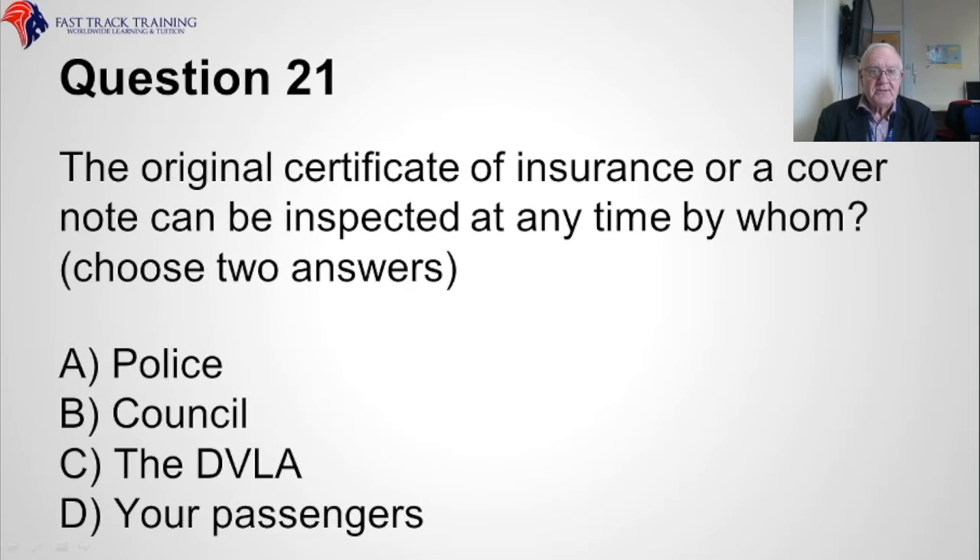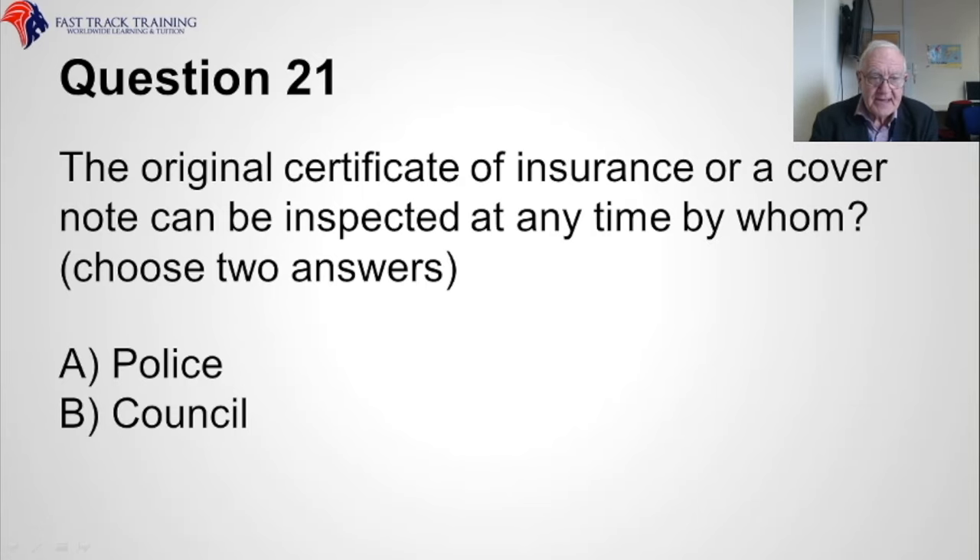Question twenty-one. The original certificate of insurance or cover note can be inspected at any time by whom? Choose two answers. A, the police, B, the council, C, the DVLA, or D, your passengers? The correct answers are A, the police, and B, the council.